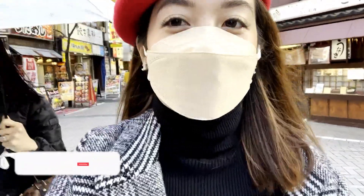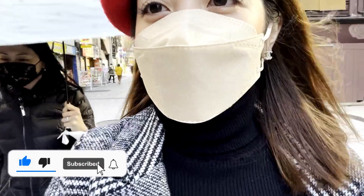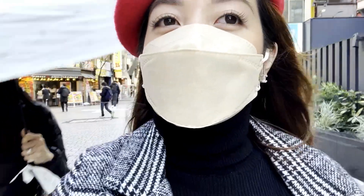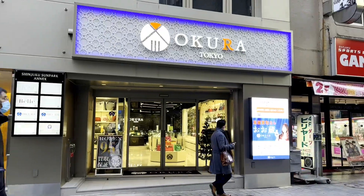Hi guys! Magkasama na kami ni Ate Arlyn again. Kakatapos lang namin sa Daikokuya — isang branch na naman dito sa Shinjuku. Yung first vlog namin ay sa Shibuya. Ngayon naglalakad na kami papunta sa isa pang vintage shop — ang pangalan niya ay Okura.